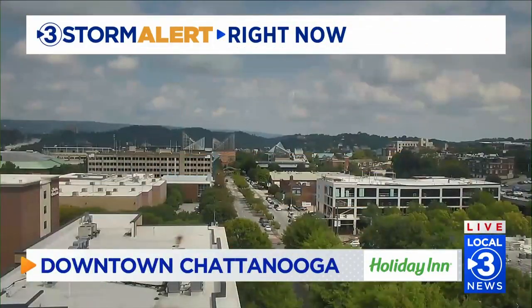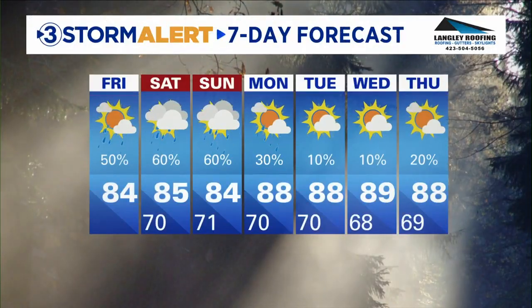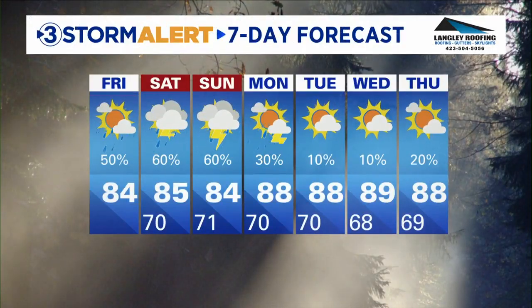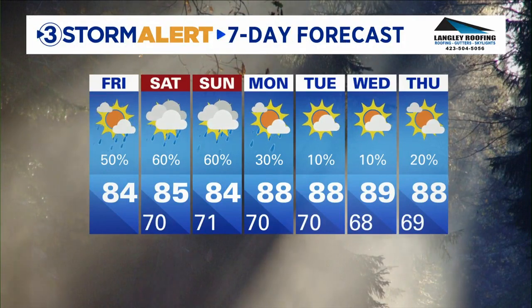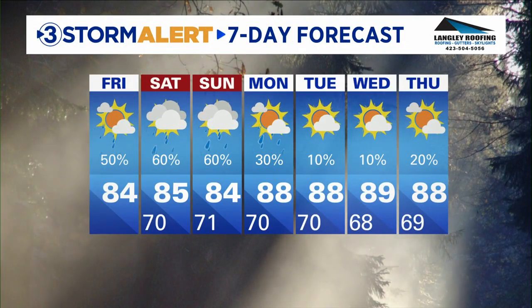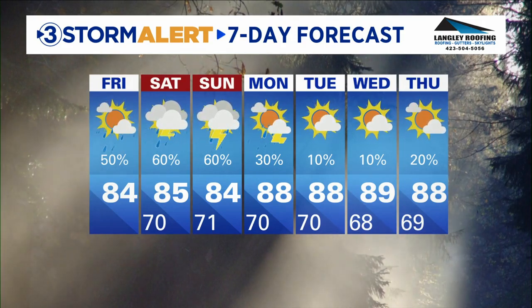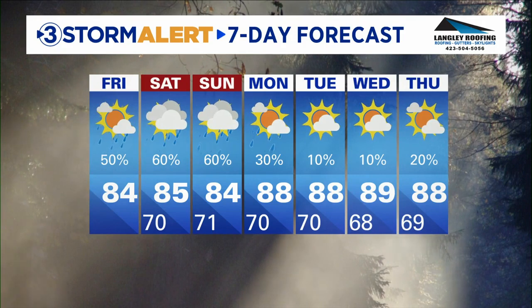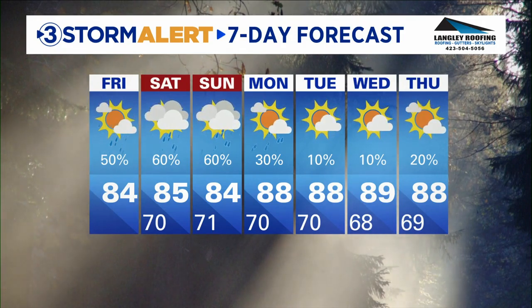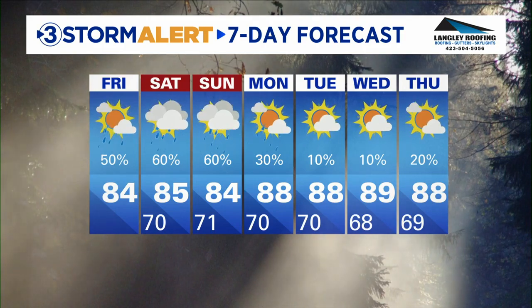Your seven-day forecast: we're looking at a pretty good chance of scattered showers and storms for the weekend, drying out heading into next week. The rain chances have gone up for Saturday and Sunday, but the good news is it's not a washout — just keep the rain gear with you.